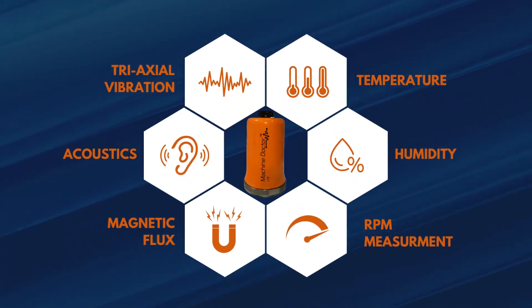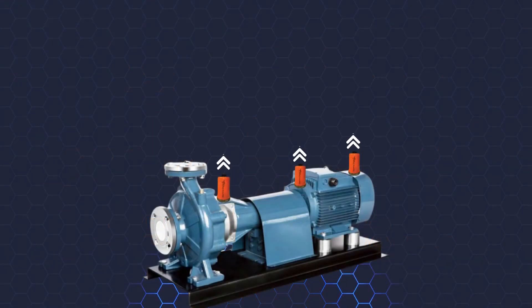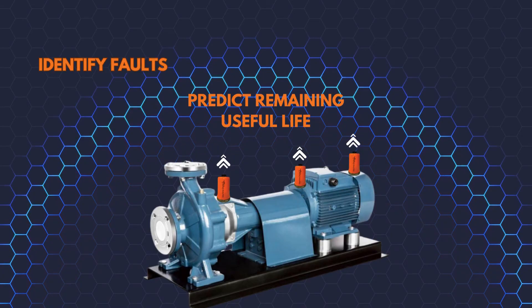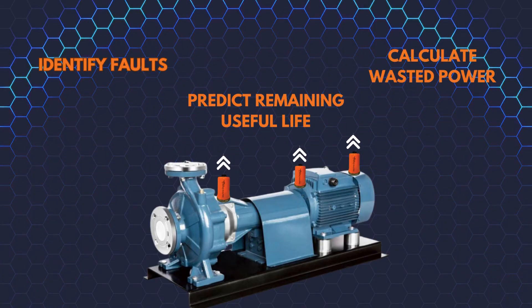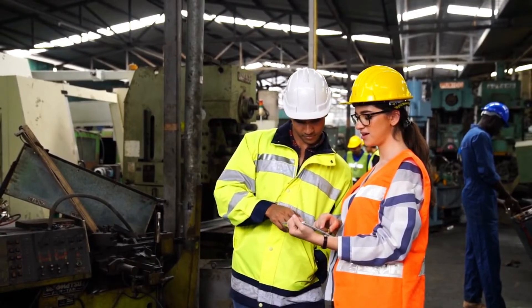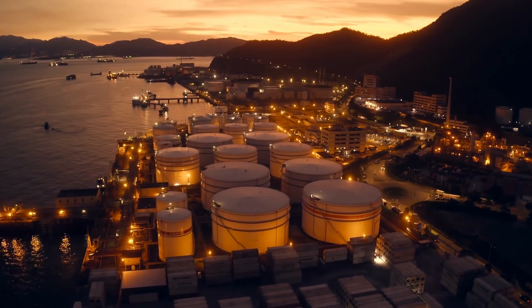NanoPrecise uses 6-in-1 cellular sensors powered by AI to continuously monitor your equipment's health — identifying faults, predicting remaining useful life, and calculating the additional power it's consuming. Armed with these insights, you can proactively plan your maintenance, ensuring production continues in an efficient, safe, and environmentally friendly manner.